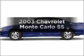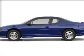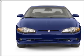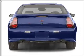Introducing the 2003 Chevrolet Monte Carlo. If you're looking for an automobile with great attributes, look no further. With a solid six-cylinder engine connected to a smooth shifting automatic transmission,